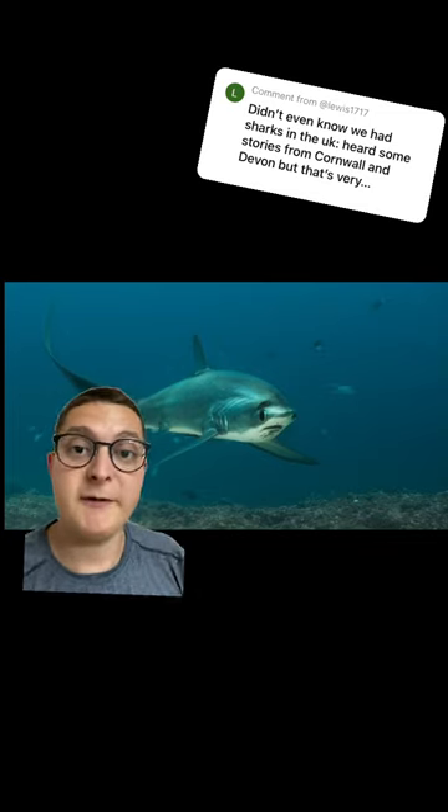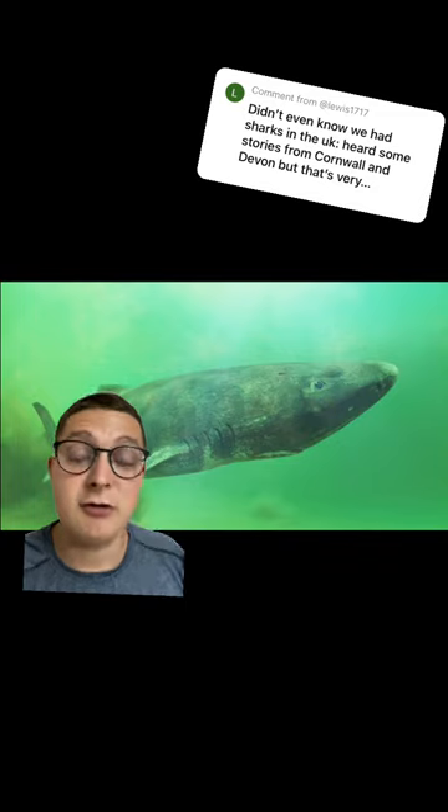We've also got the common thresher shark, which hunts by stunning its prey with its long whip-like tail. A doubtful entry is the Greenland shark, which is the oldest living vertebrate.